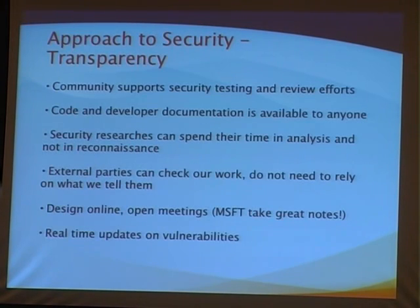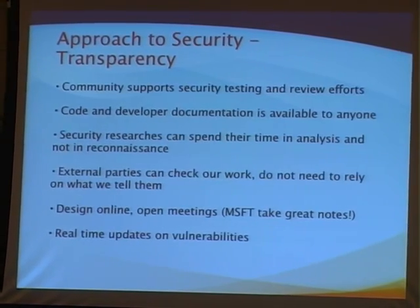One reason transparency contributes to a more secure project is that the community can engage in testing and source code review. With a traditional vendor, you get to participate only after they do all their design and implementation behind closed doors. But with Mozilla, because everything's open, you can participate at every stage. Maybe you're not a penetration tester — maybe you're better at designing security features. You can get involved at any phase of the development process.